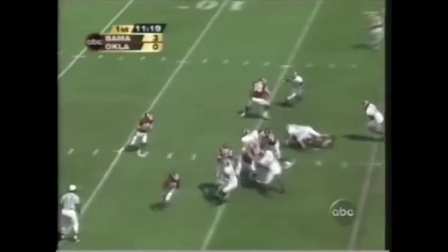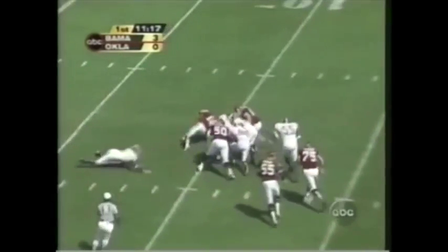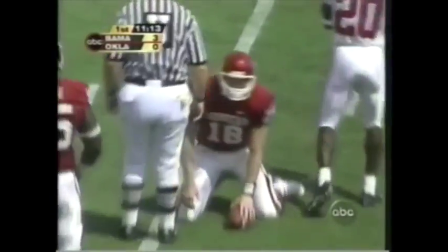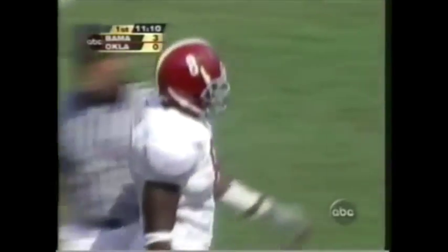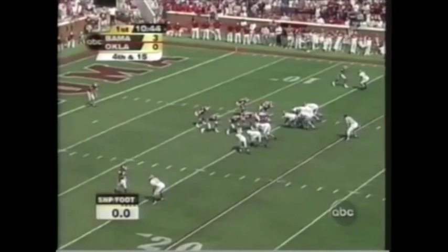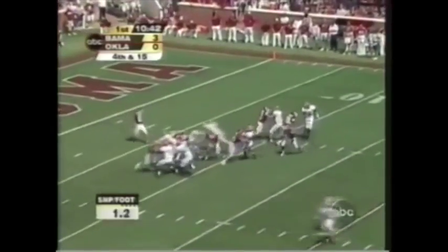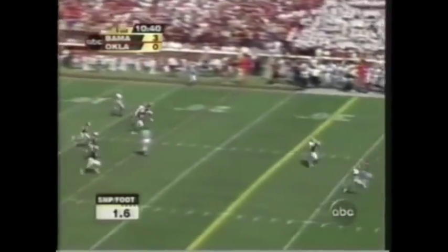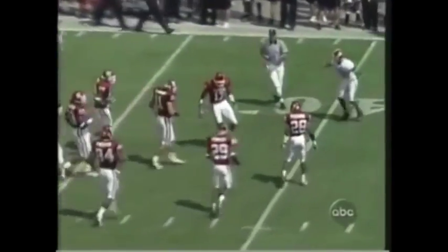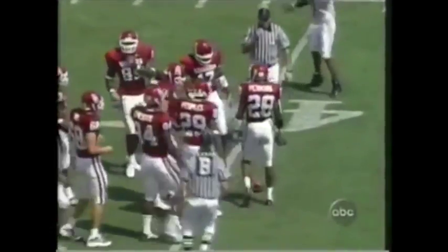Third down. Trips went out to the left. Jason in trouble, stumbles, and three-and-out on their first series. And again it was number eight. Blake Ferguson with his first punt partially blocked — this is going to give Bama great field position again. What a start for the Crimson Tide.